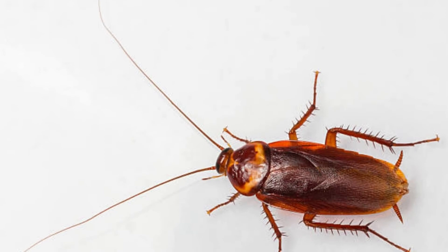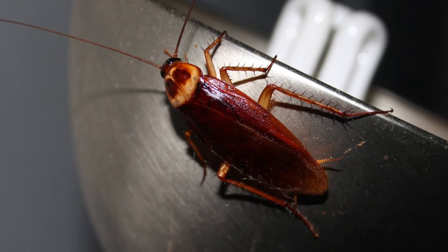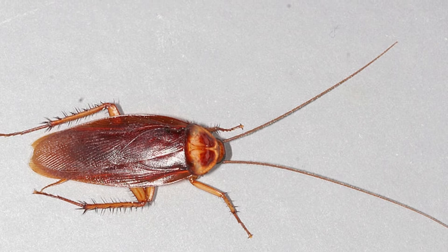What eats the American cockroach? Many small mammals, amphibians, spiders, birds, and reptiles eat American cockroaches. Their predators vary according to location and habitat. For example, in tropical environments, predators include spiders, ants, and mantids.